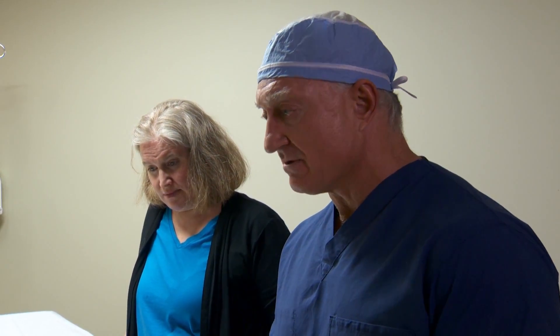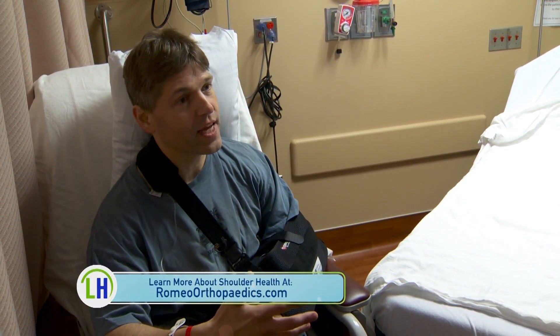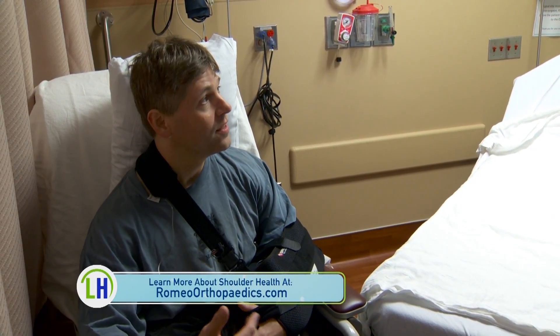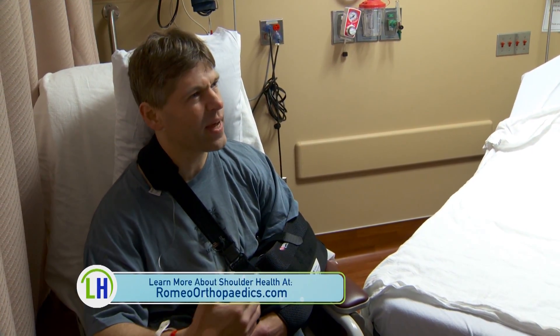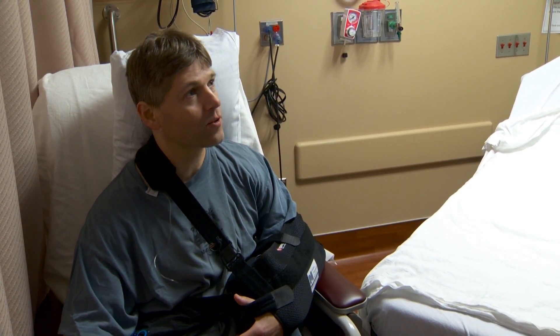Everything went great. The tendon that we go through to do the surgery and repair back down looked very healthy, so I have no concerns about that whatsoever. I feel fine — once some of the anesthetic wore off, the nausea settled, and my shoulder doesn't hurt. This isn't really that uncomfortable. I kind of knew it was going to be sitting in a position, but it feels great.